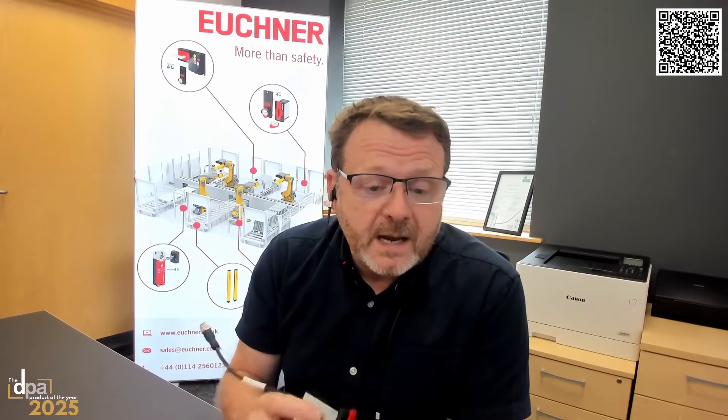The CKS2 is available in two formats. There's this format here, which goes straight into a machine using two OSSD outputs, the same as a light curtain or a safety switch. So it can be installed into any safety PLC, safety relay, or safety control system really easily. It doesn't take a lot of knowledge, and we also do a format that fits our multifunctional gate box, which is a handle-based system.